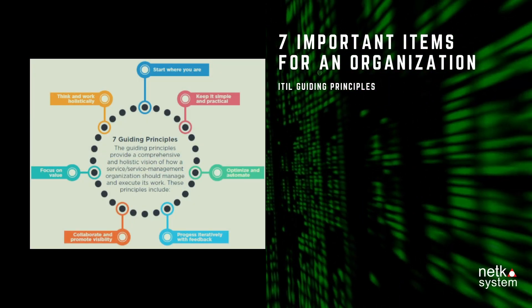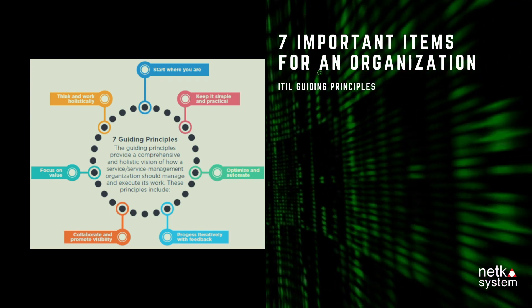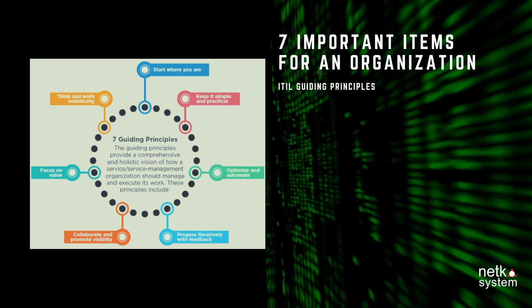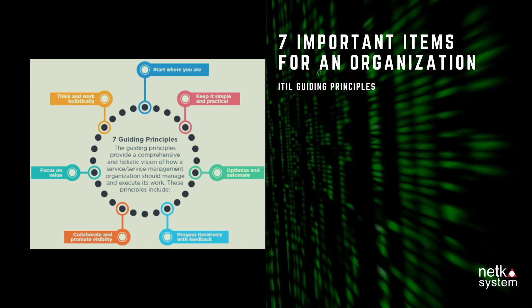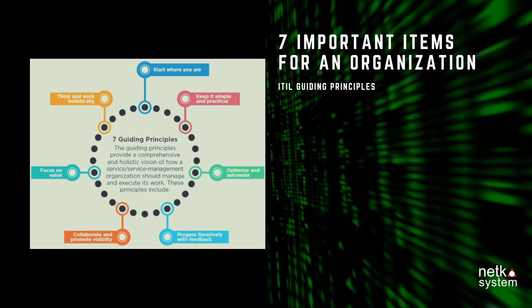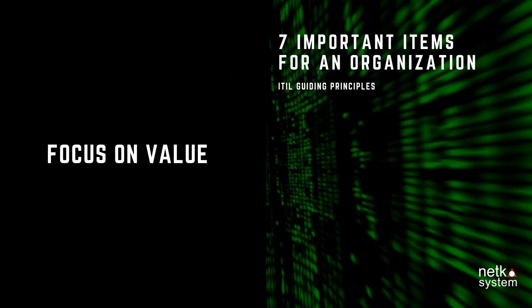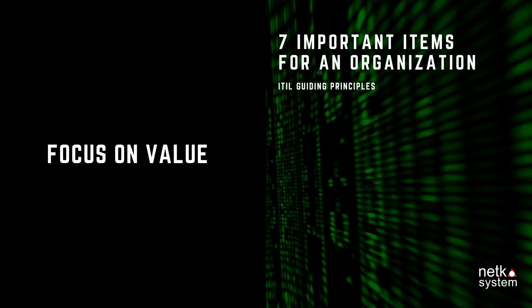ITIL Guiding Principles can be used as guidelines for decision-making and in organizations' operations in order to create an understanding of service within the organization and create a culture of corporate, changing behavior from strategic planning to daily operations. There are seven important items for an organization.